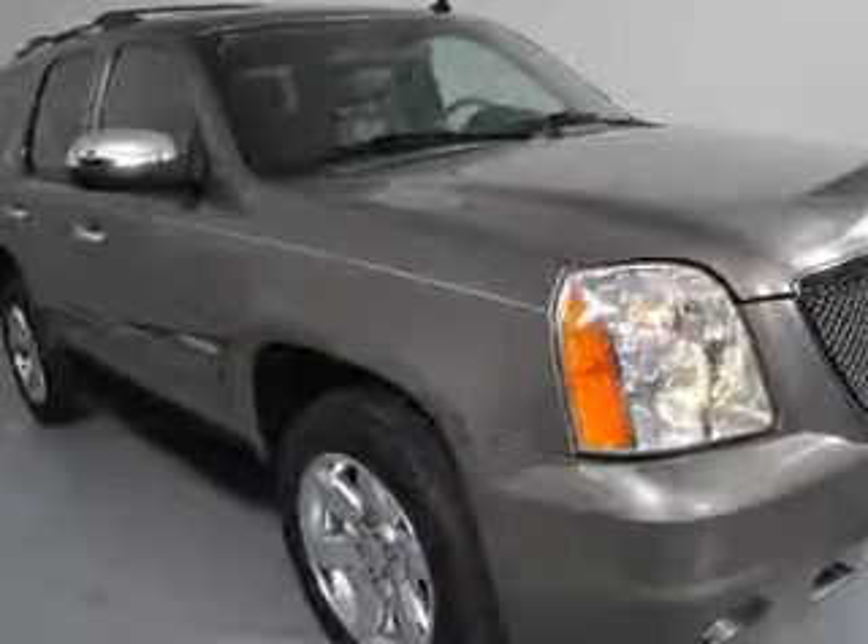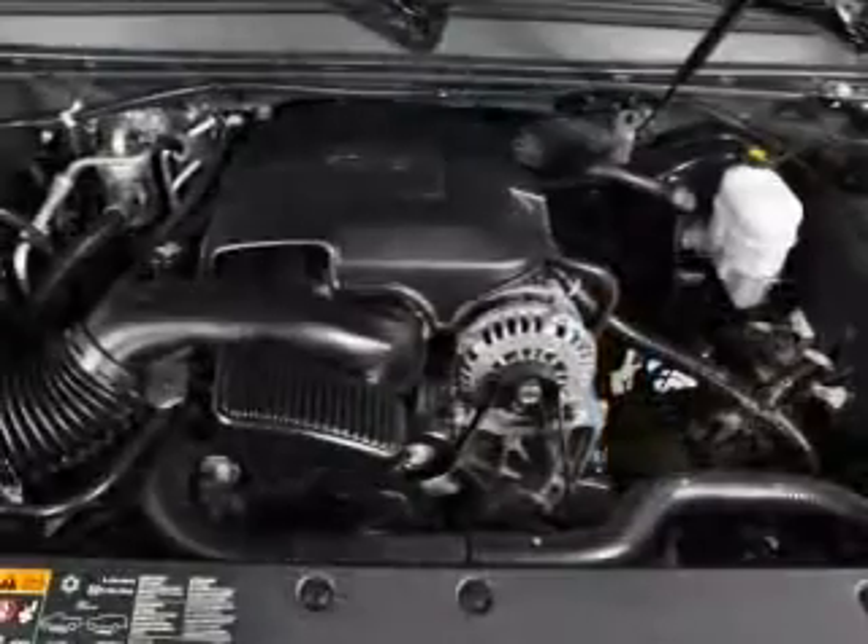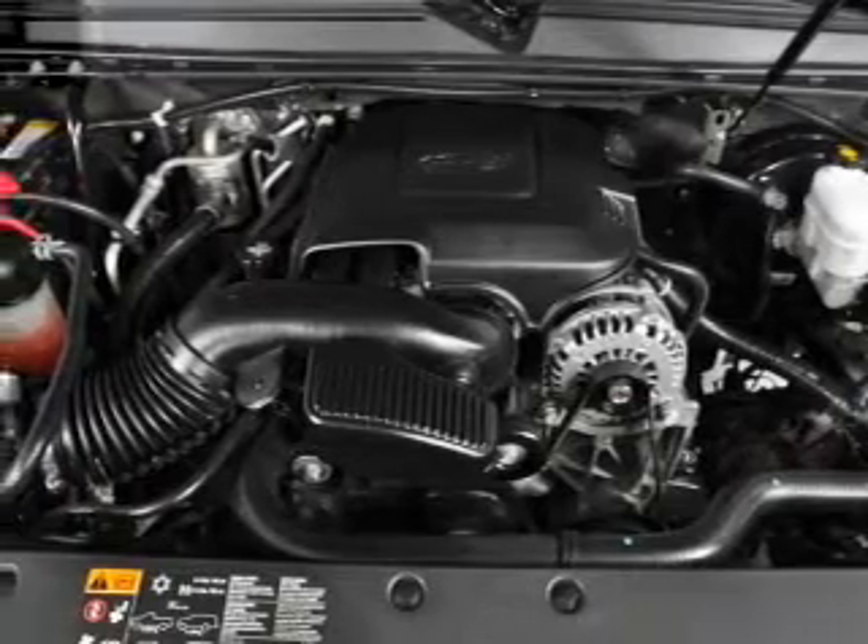Leather seats, power door locks, power windows, cruise control, a DVD system, an AM FM stereo with a CD player, and satellite radio.